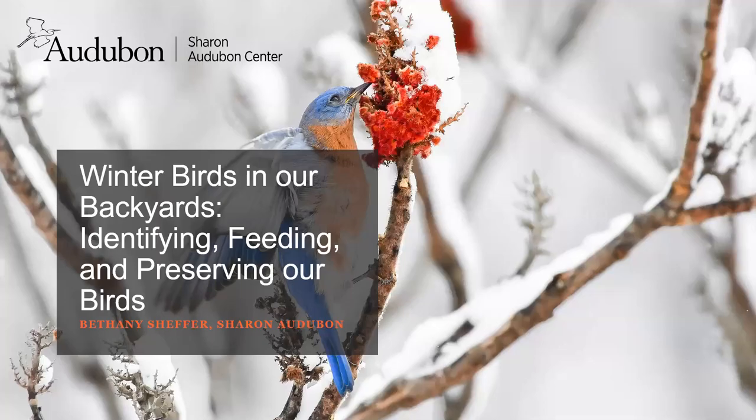It's our In Our Backyards program: Feeding, Observing, and Preserving, program part one. My name is Sandy Feibelkorn. I'm a friend of the Cornwall Library and an avid birder. Some of you may see me around the village monitoring eastern bluebird boxes between the middle of April and early August. I'd like to introduce you to Bethany Sheffer, the naturalist at Sharon Audubon.